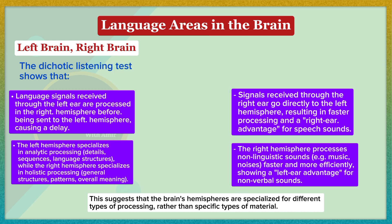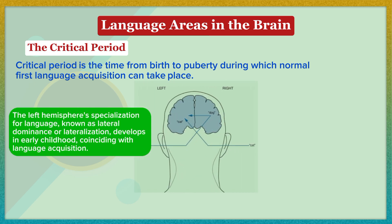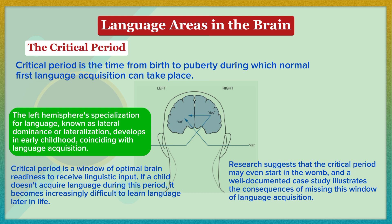The critical period is the time from birth to puberty during which normal first language acquisition can take place. The left hemisphere specialization for language, known as lateral dominance or lateralization, develops in early childhood, coinciding with language acquisition. The critical period is a window of optimal brain readiness to receive linguistic input; if a child doesn't acquire language during this period, it becomes increasingly difficult to learn language later in life. Research suggests the critical period may even start in the womb.